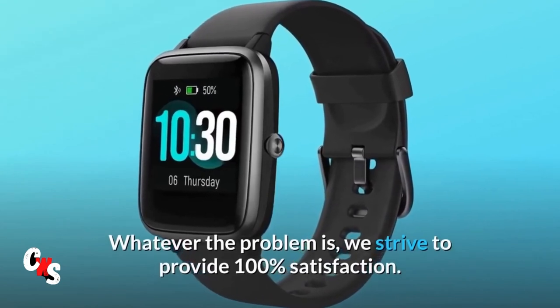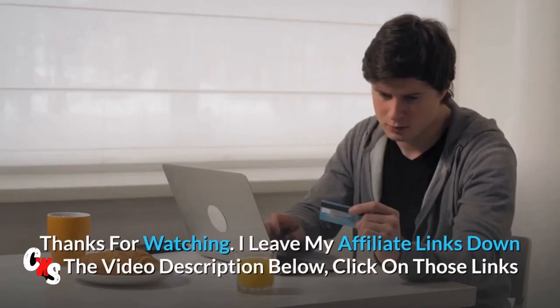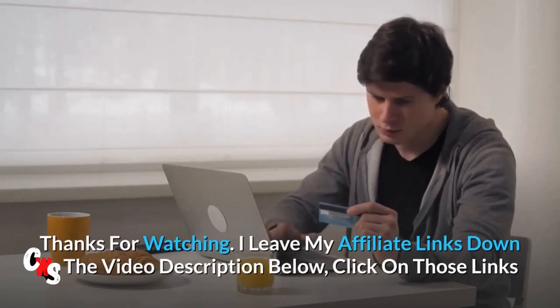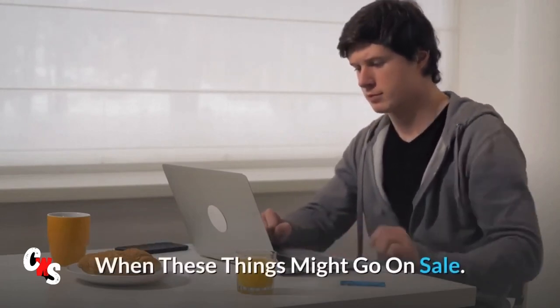Whatever the problem is, we strive to provide 100% satisfaction. Thanks for watching. I leave my affiliate links down in the video description below. Click on those links and they'll give you the most updated prices in real time — you never know when these things might go on sale.